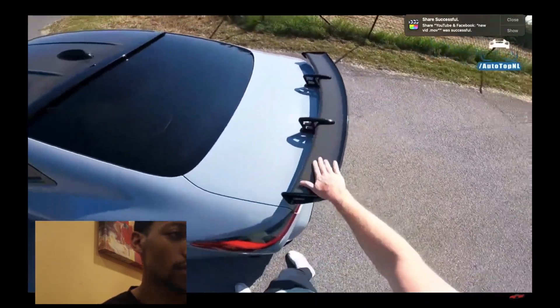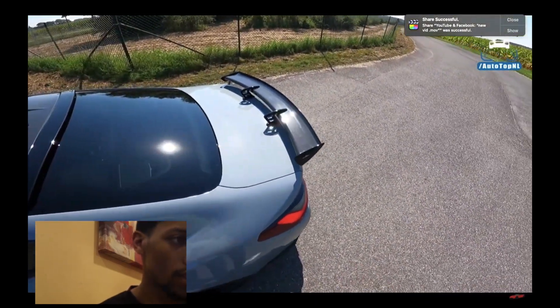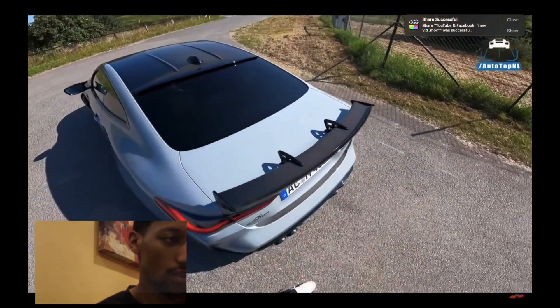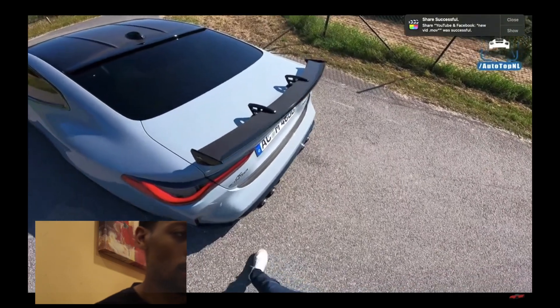The cool thing about AC Schnitzer is that they test everything extensively. People often ask us why certain tuners are so much more expensive than others — well, that's why. They test their stuff.